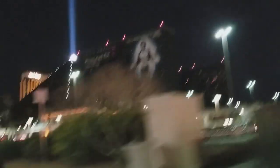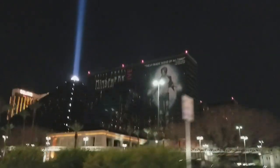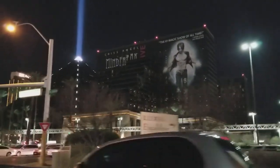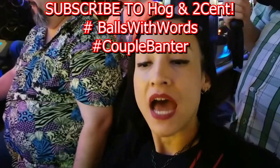Hey, my spinners and sharks, Ace of Vegas here, and I hope you're doing well. Today's video is actually partially inspired by our friends over at Hog and Two Cent over at their channel — be sure to support them in the description box below.